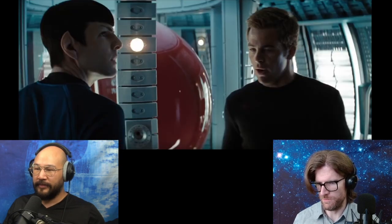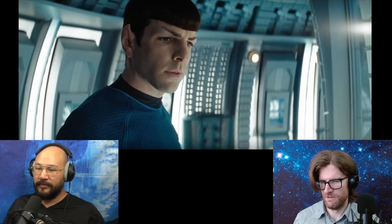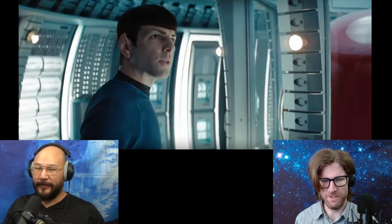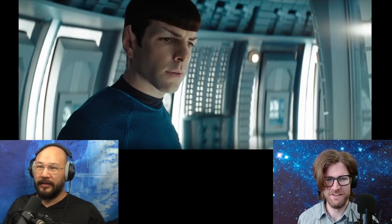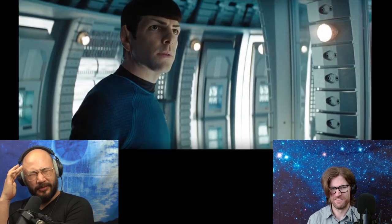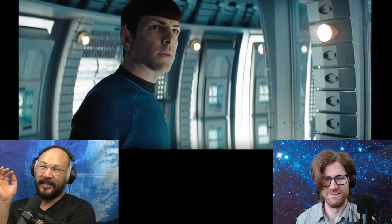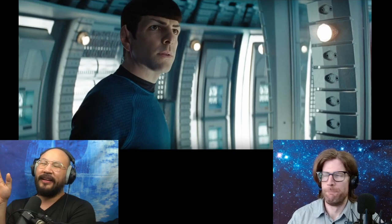I guess the cargo bay is built entirely around the red matter — specifically designed to hold something of that size, maybe even that specific thing. Or do you think this is just any old cargo container and they just put the red matter in there? My hunch is yes, because old Spock said they rushed and got their ship together, so they probably didn't design a ship around it. I guess if Romulus was like 'we need help' and Vulcans said 'give us a couple years to R&D a ship'...